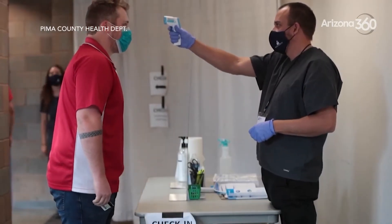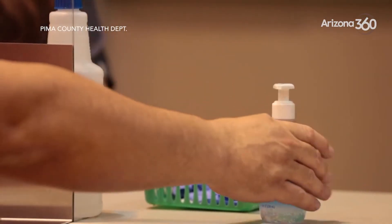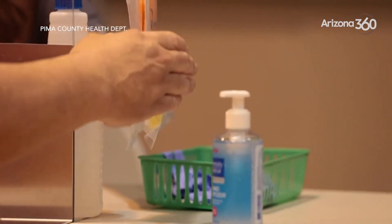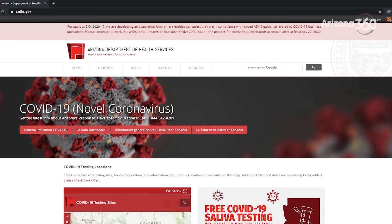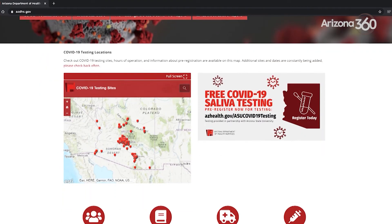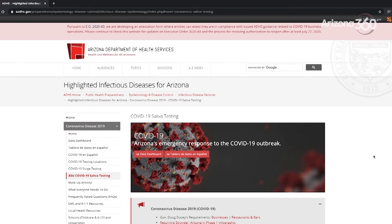Testing itself is an intervention because when people see that they have a positive test, they know to isolate themselves and that prevents the spread. But there's a lot of concern about whether someone who feels they need a test can actually get one. If you go to the ADHS page — the Department of Health Services for the state of Arizona — they have a listing on that page that tells you where testing can be done, and our link is there for saliva testing.